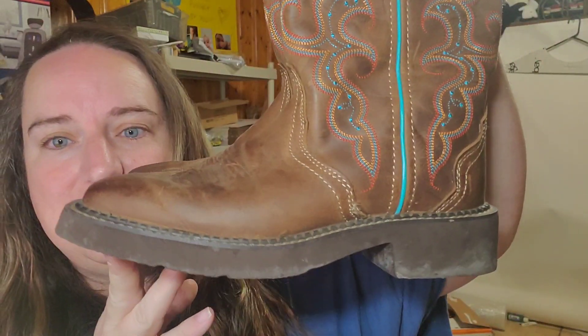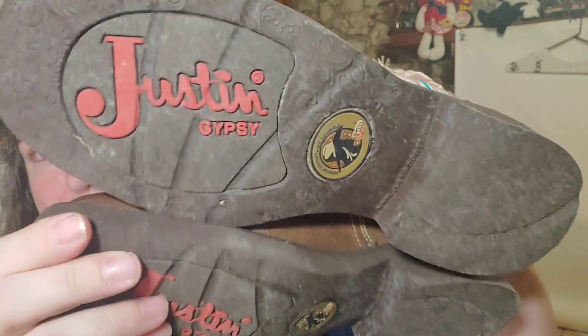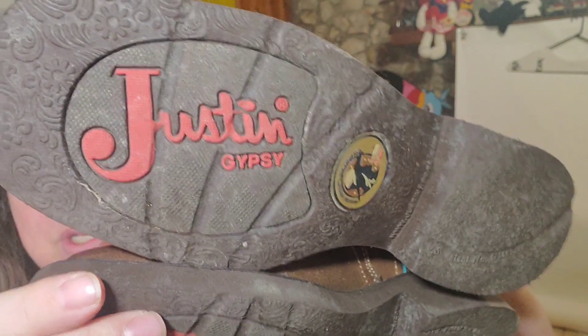I actually got these for myself on Shop Goodwill. I paid $20. They are a pair of Justin Gypsy boots. I had them listed at $40 to $50. Somebody sent me an offer of $28 plus shipping and I accepted. I normally would not pay that much for boots, but I got them for me and they just weren't comfortable. So I'm still making about five bucks on them — not too bad.